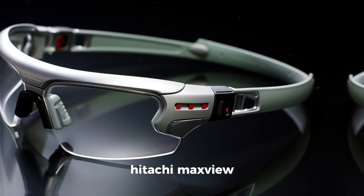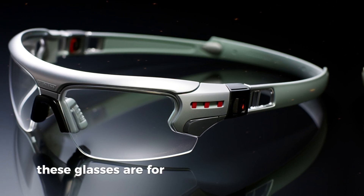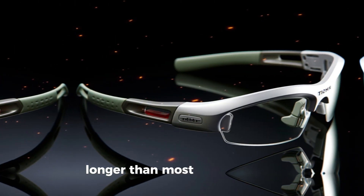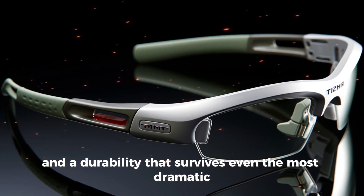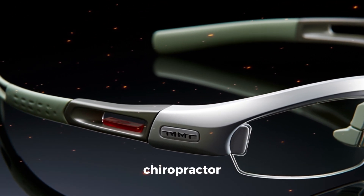Hitachi MaxView — sturdy as a power tool and twice as heavy, these glasses are for those who like a workout with their virtual experience. Features include a battery life longer than most relationships and a durability that survives even the most dramatic gaming rage. Price: $1,800, chiropractor not included.